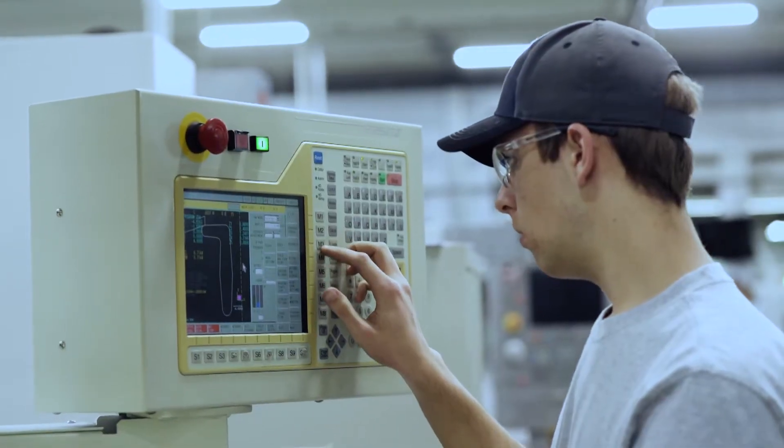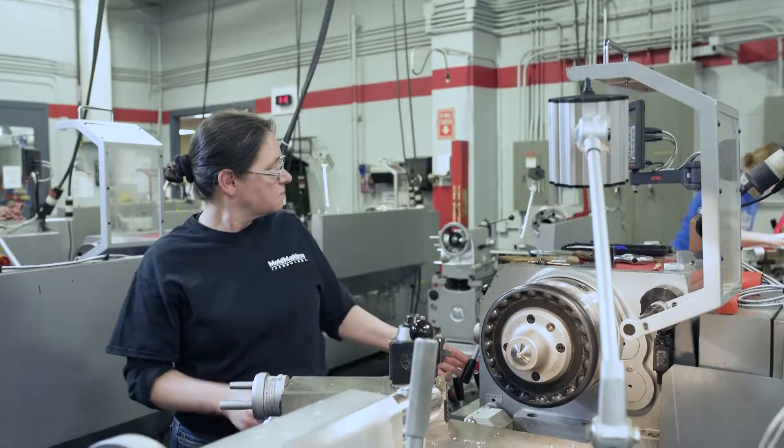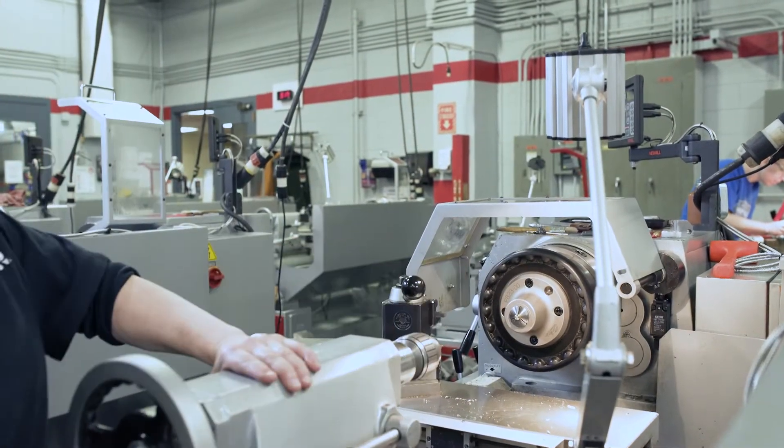I love that I learn new stuff every day here and in the trade. I highly encourage anybody who has that hands-on drive, that want to get in there and build something, to check this out. It is truly — this might be the right fit for you.